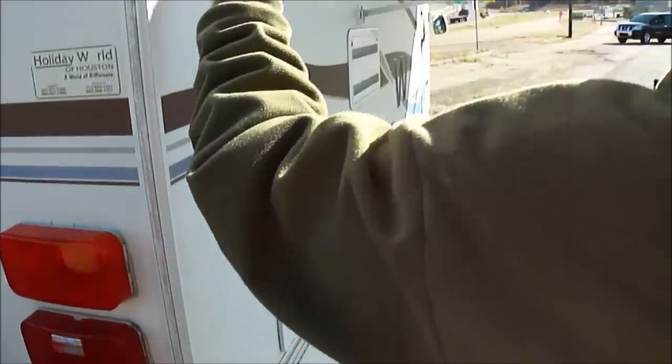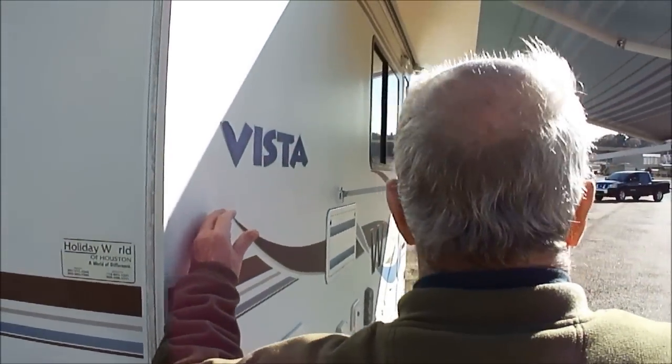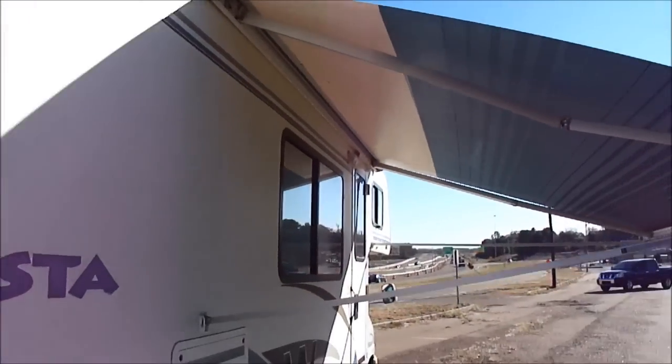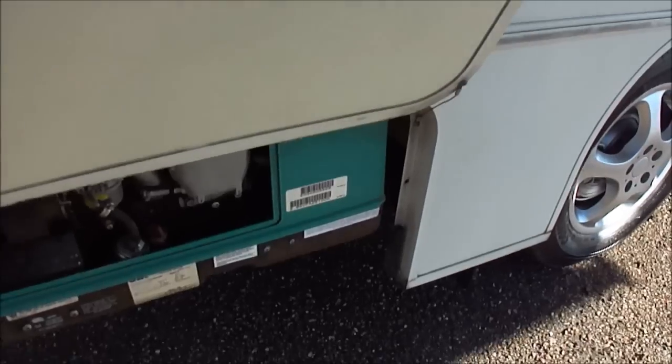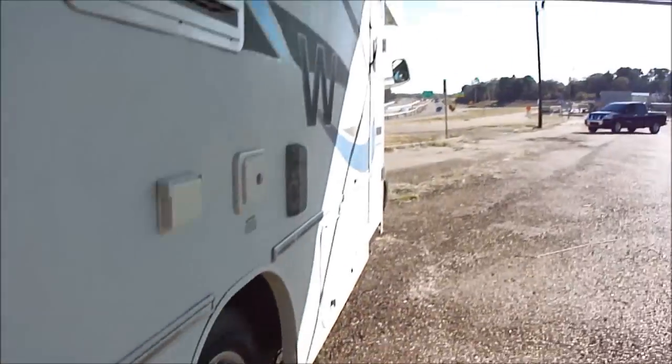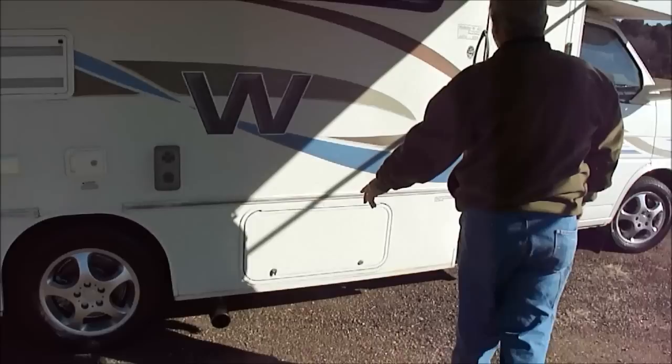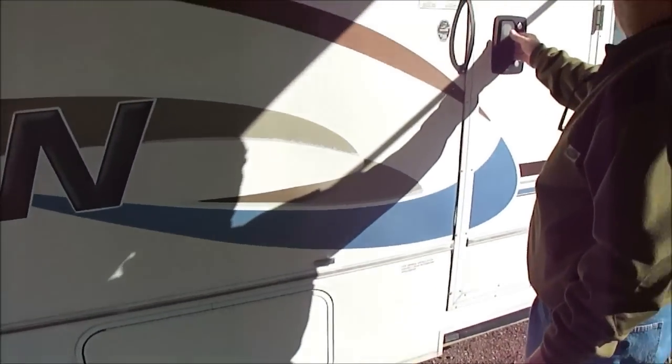Got one little dent in the bumper if you're going to nitpick anything about it. Look down the side. Here is the awning — the awning is brand new. There's the generator: Onan Micro Light generator. Look at this awning — we may have been the first people to ever put this thing out. There's your crank handle to open it.